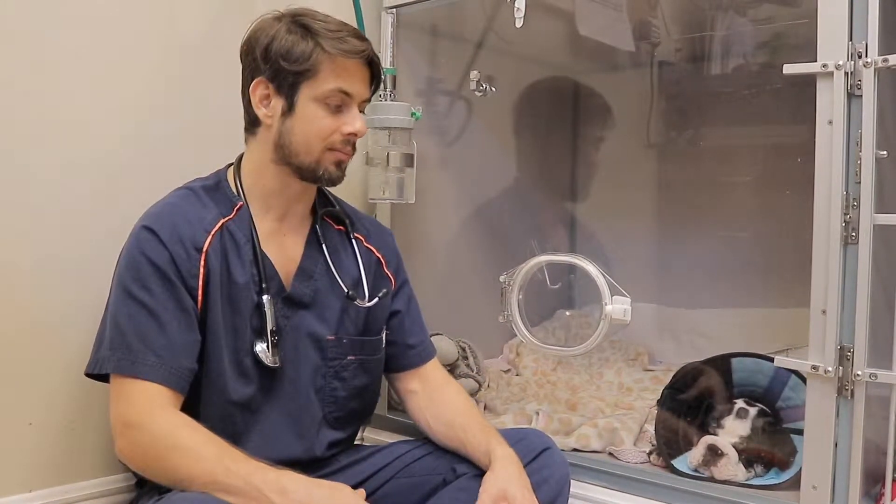My name is Dr. Lehrer here at Heron Lakes Animal Hospital, and today we're here with Rocco. Rocco is a nine-week-old English Bulldog puppy. Rocco presented to us on Monday because he was having a little bit of cough, a little bit of difficulty breathing, but nothing out of the ordinary for a puppy, especially an English Bulldog.